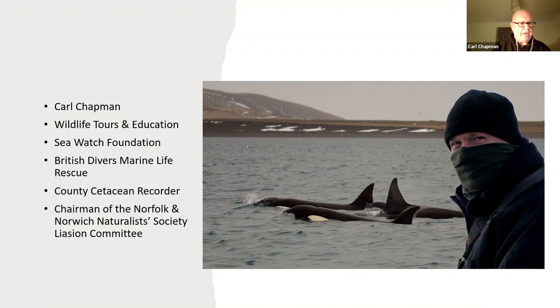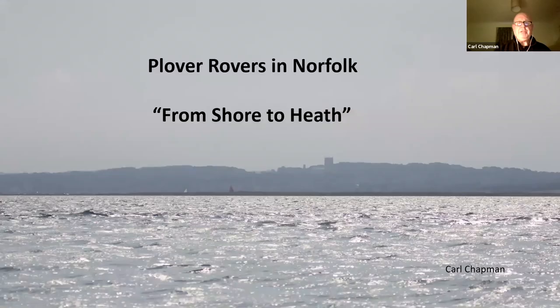I also chair the liaison committee for the Norfolk and Norwich Naturalist Society — an organisation that's been around for about 150 years looking after Norfolk wildlife. However, principally I'm an ornithologist. So what we're going to be doing today is taking a walk, if you like, from the shore up to the heath on the north Norfolk coast.